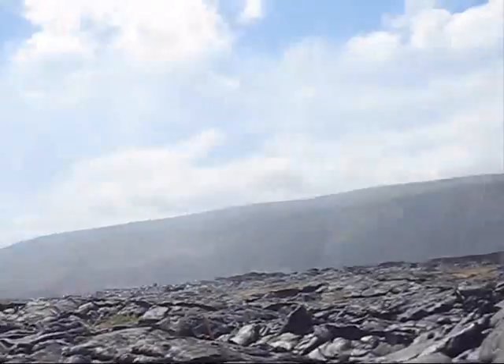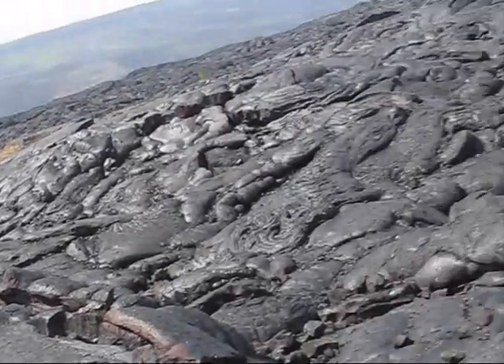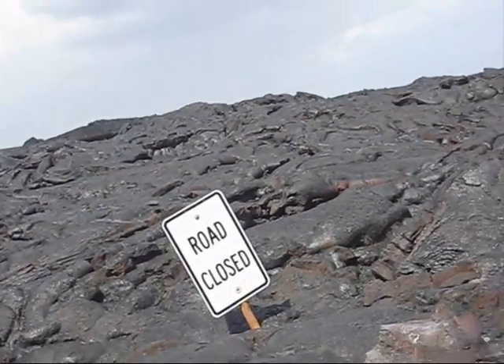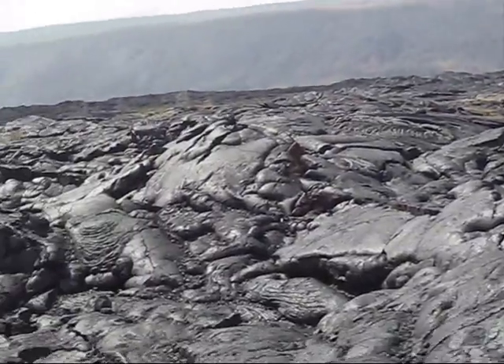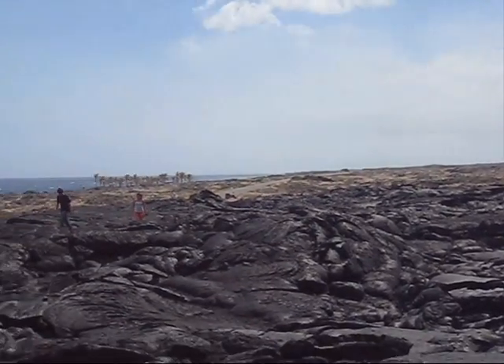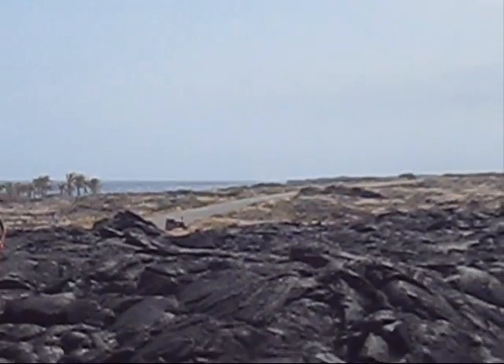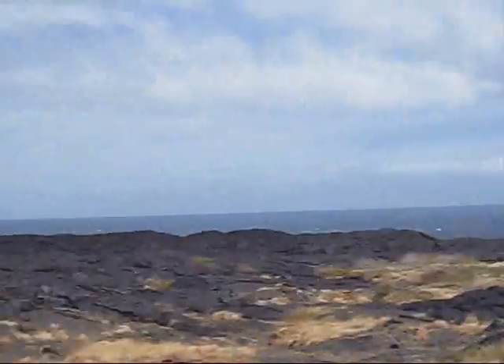He's standing at the road 3 lava blockage. Look, that's the road at the back and the road at the top.